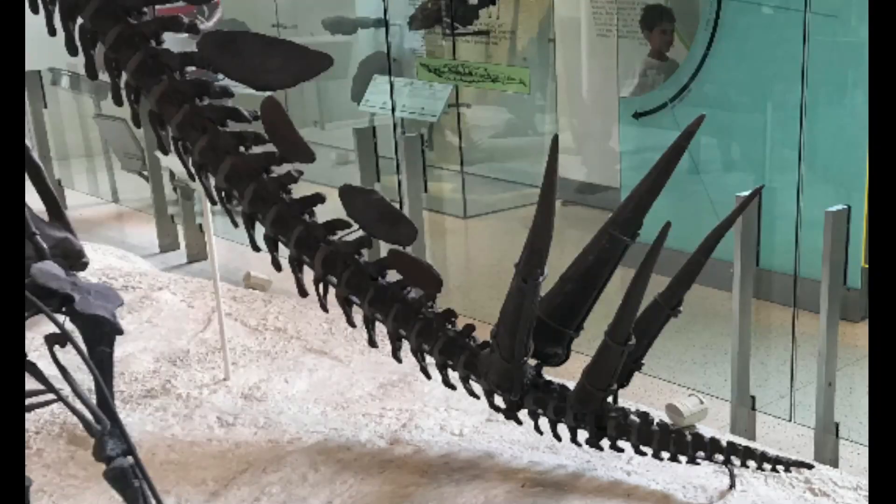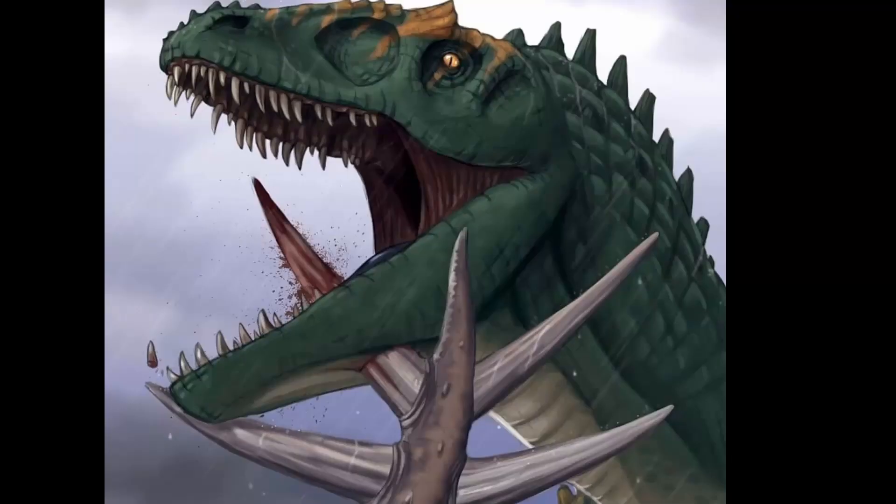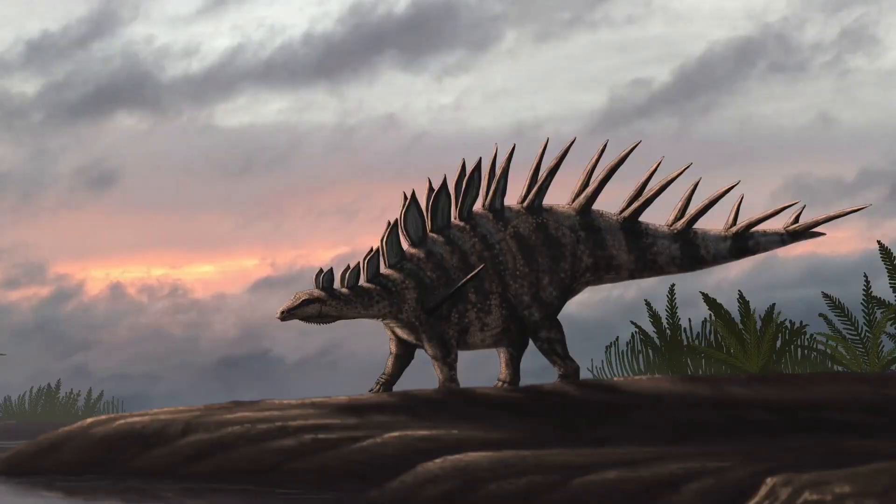The thagomizer of the Stegosaurus is located at the end of the tail, where it consists of four dermal spikes, each around 60 to 90 cm long. The use of these dangerous spikes was for defense against predators like the Allosaurus. Some other Stegosaurus dinosaurs, like the Kentrosaurus, had 10 spikes rather than 4.